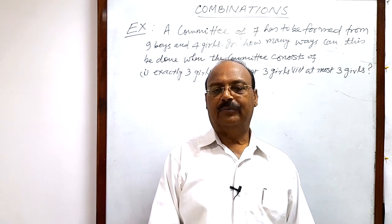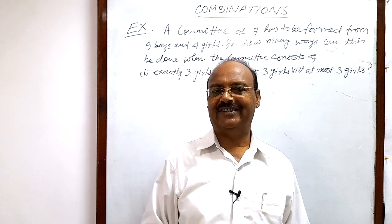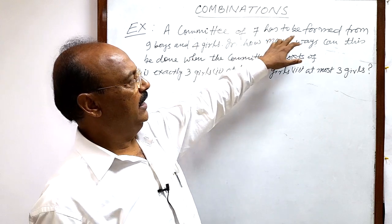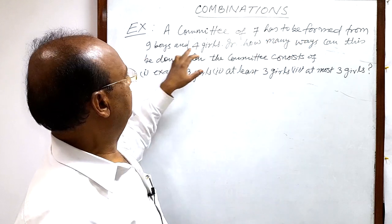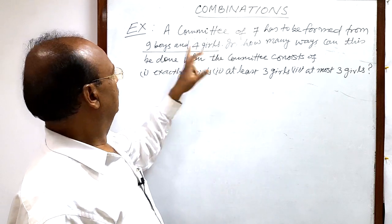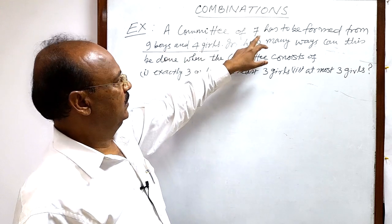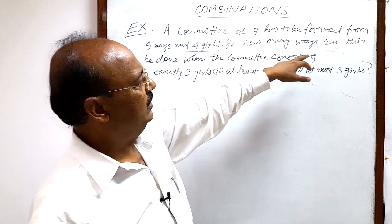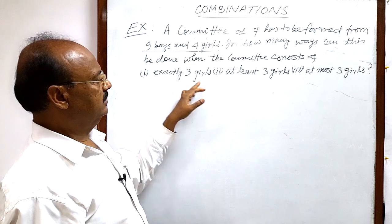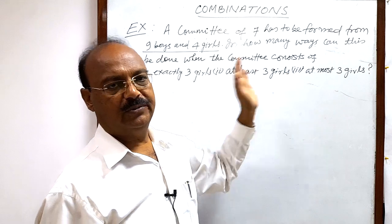We will see a question from the topic combinations. This question is very interesting, easy, and important. A committee of seven has to be formed from nine boys and four girls. Total number of boys is nine and girls is four, so nine plus four means thirteen. Out of these thirteen, we have to form a committee of seven. The question has three parts: exactly three girls, at least three girls, and at most three girls.